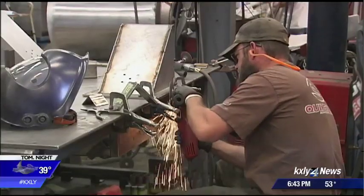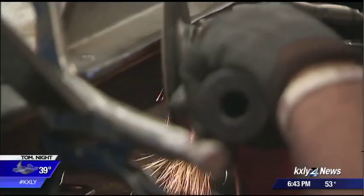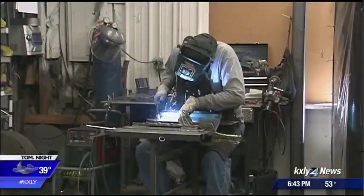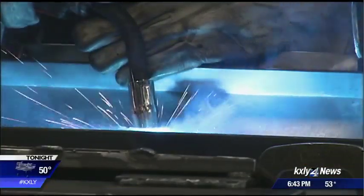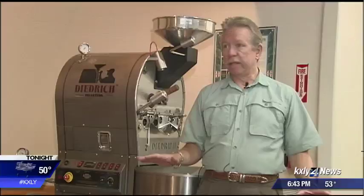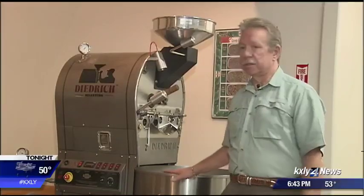Building a roaster can take anywhere from 8 to 14 weeks — through the machine shop, welding, bending, and other processes. The highly skilled craftsmen out there can take raw materials and transform them into something like this.